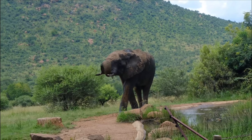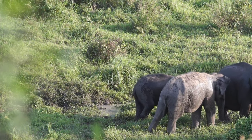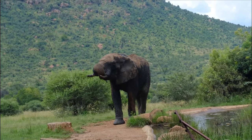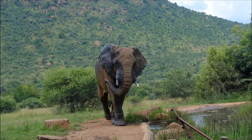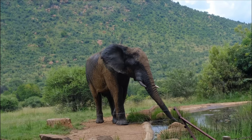An elephant's trunk has many uses. It is used to pick up food and put it into the elephant's mouth. An elephant's trunk also squirts water into its mouth. Elephants use their trunks to greet one another.